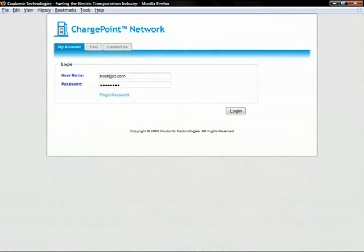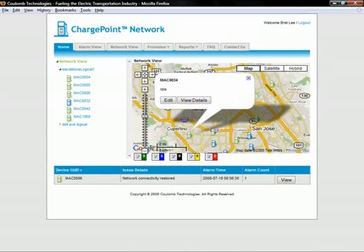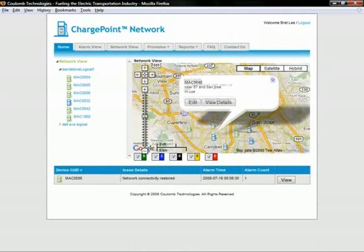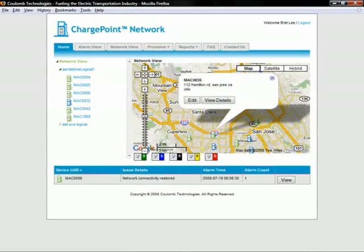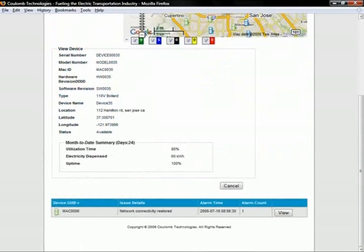The host portal is the means by which an owner can provision, activate, and manage his charging stations through a simple, convenient web interface. Upon logging in, a host will see only his charging stations, displayed by logical group, which can be any collection of stations defined by the host. The home page provides a summary of the host's charging stations along with the number of units currently idle, in use, out of service, etc. Clicking on an individual charging station provides additional details, including the physical address and month-to-date performance and usage data.